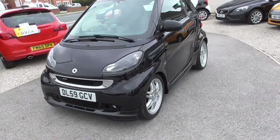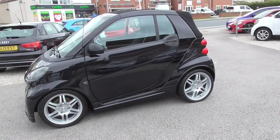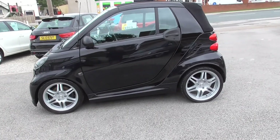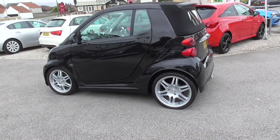Here we have the Smart Car Brabus edition. Pretty rare car, this one. It's got smart service history up to 2016, when it had very, very low usage. The car was doing hundreds of miles a year as opposed to thousands.